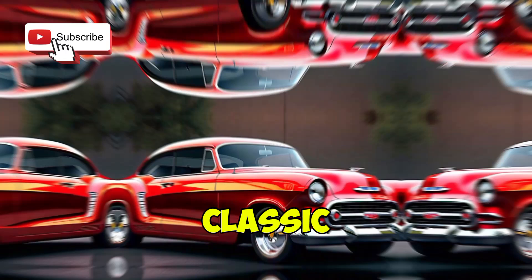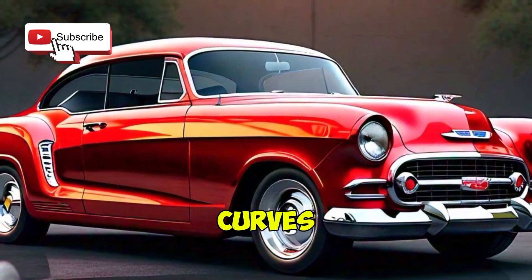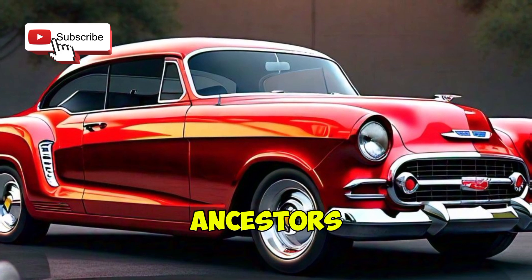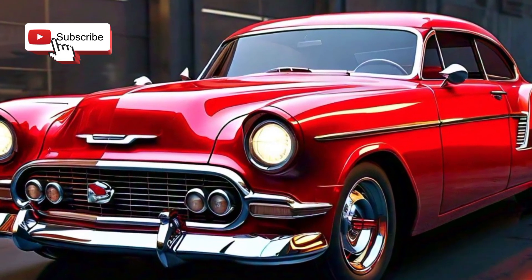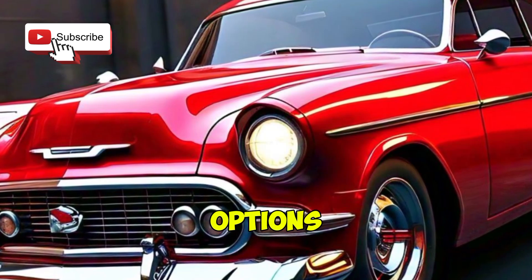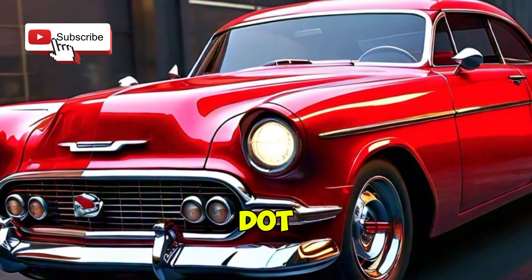The exterior features classic lines with a modern edge — think chrome accents, sleek curves, and a bold front grille that pays homage to its ancestors. One standout feature is the LED headlights, which give the Belair a distinctive look while improving visibility. The new 20-inch alloy wheels and updated color options, including a stunning sunset orange, add to its allure.